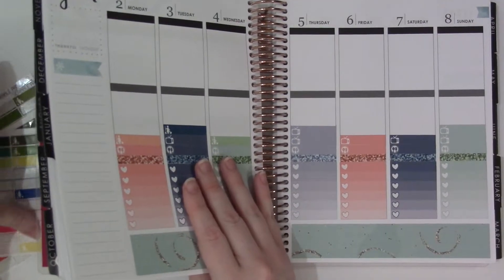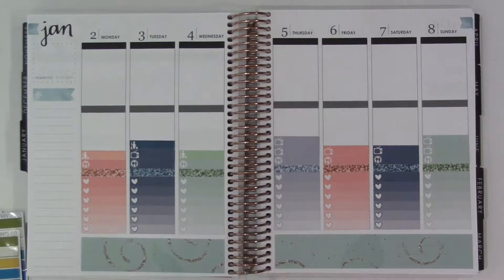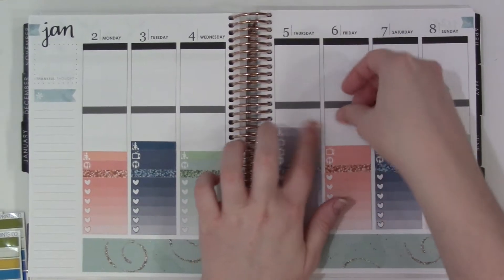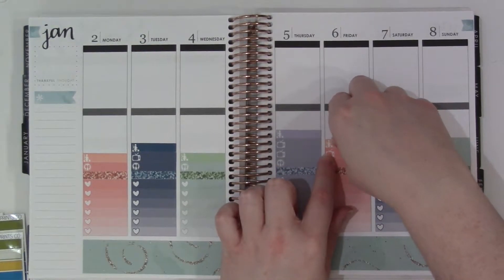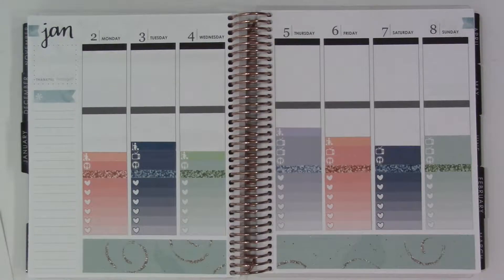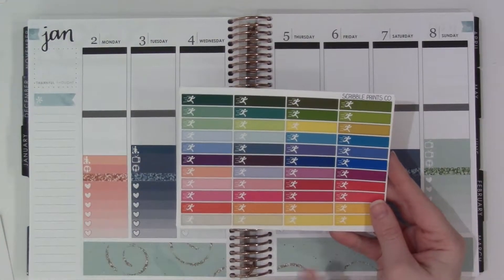I downloaded a goal-setting thing from Stranger Charmed — Alexis, Miss Trenchcoat, whatever she goes by — where you set seven goals for 2017. One of them was to create a simplified morning and evening routine, and I thought that was a really good thing to try in the new year. So: cleaning ladies every weekday, which is correct. And then I have a new sticker — running people from Scribble Prints Co., which I'm going to haul this week too.